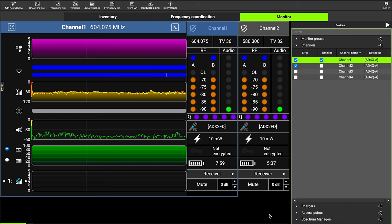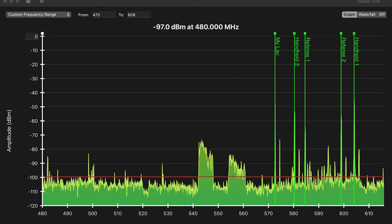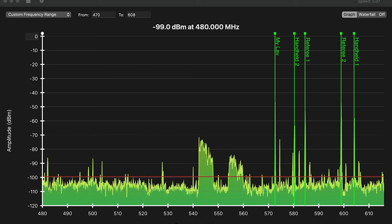They are running in absolutely optimal shape. In fact, we wouldn't have dropouts or interference even under far less optimal conditions — there's essentially no measurable impact at all from when the building was empty. We can see that evidenced here on the spectrum analysis: the noise floor really hasn't raised. Nothing has really changed from when the building was empty to when there were 4,000 people in the building with wireless cameras and all the other wireless comms.